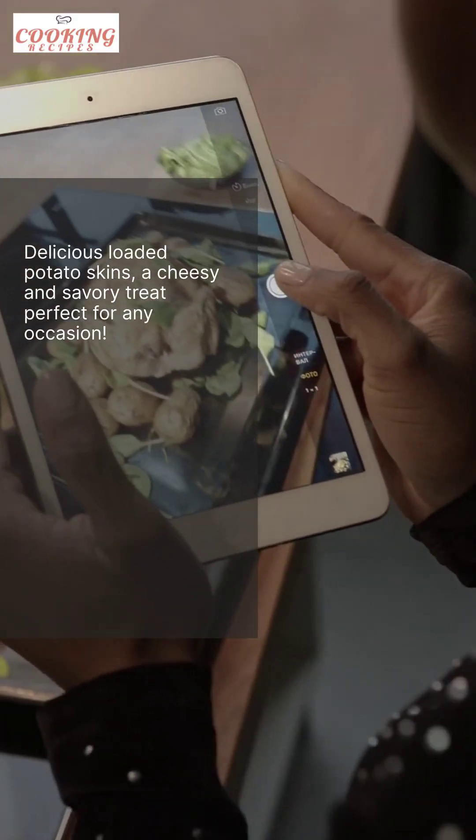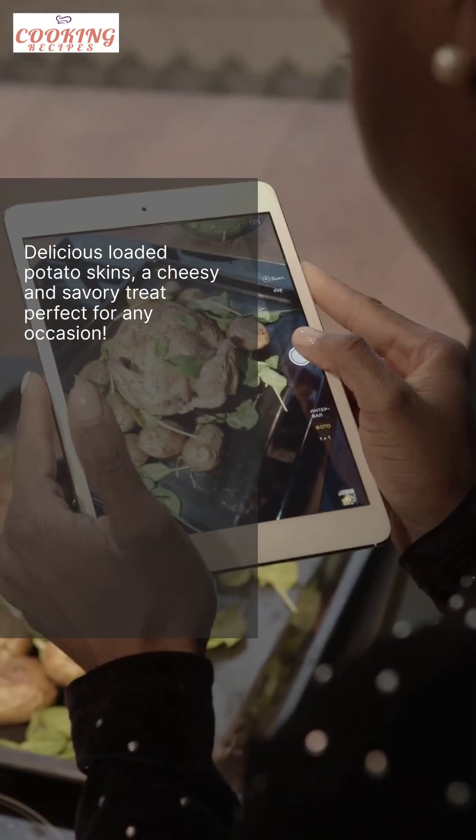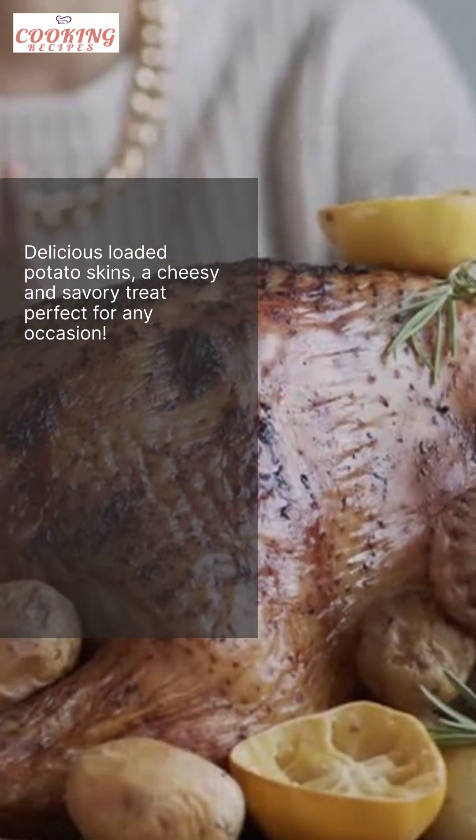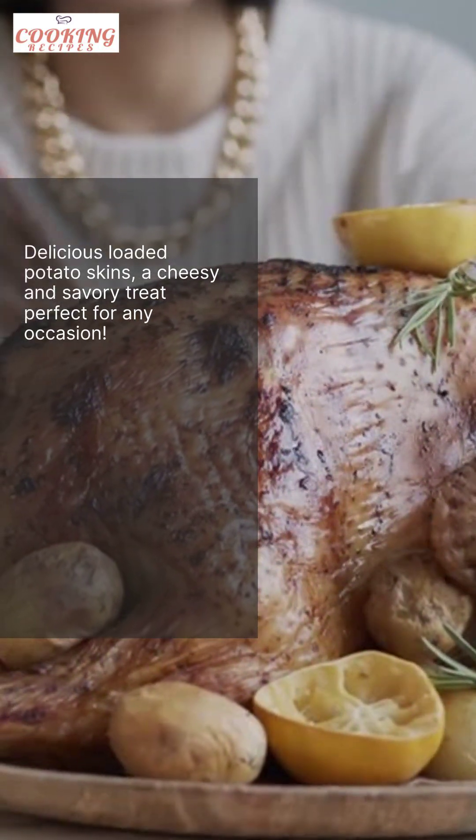Next, we have a mouth-watering recipe that combines two all-time favorites, potatoes and cheese. Behold, the loaded potato skins. These cheesy and savory snacks are perfect for parties or as a quick bite.